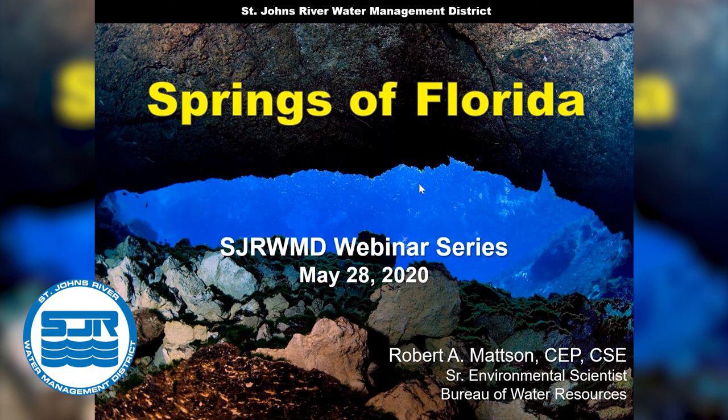Our next webinar will have our executive director, Dr. Ann Shortell, speaking with us about water supply, and that will be on June 4th. Please sign up on our main website. This webinar is being recorded and will be made available on our website. Everyone will be on mute throughout the presentation. Feel free to type questions in the question box as they come to you, and we will get to those at the end. If we do not get to your question, we will reach out and get you that answer. Thank you for your attendance, and I'm going to hand it over to Rob.